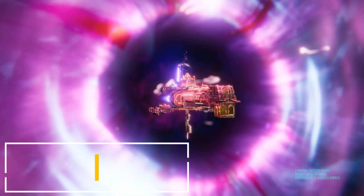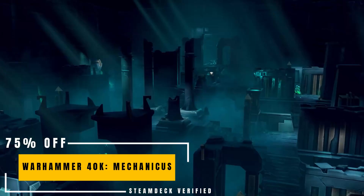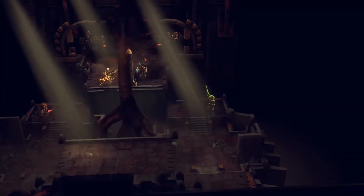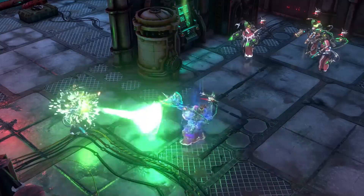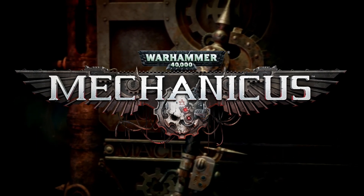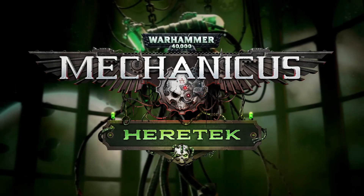In Warhammer 40k: Mechanicus, your objective is to purge the Necron presence on planet Silva Tenebris. A well-polished turn-based combat game with some interesting mechanics, incredible graphics, and an amazing soundtrack. Now 70% off.